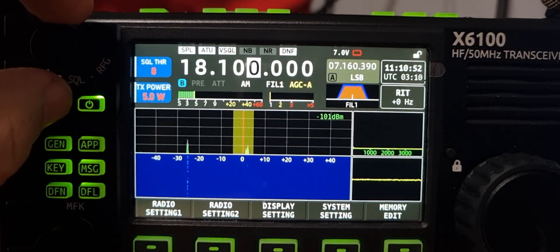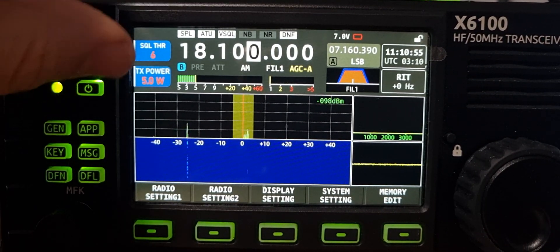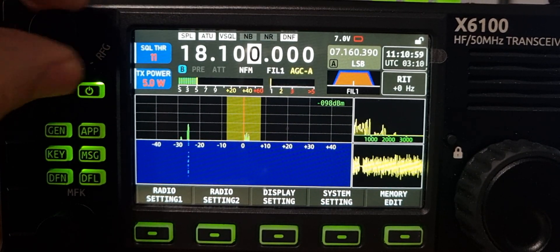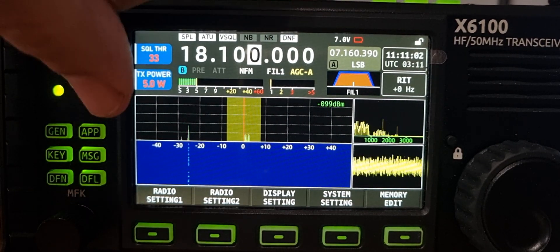Go to AM — squelch fine, no problem. Go to NFM and the squelch doesn't do anything.